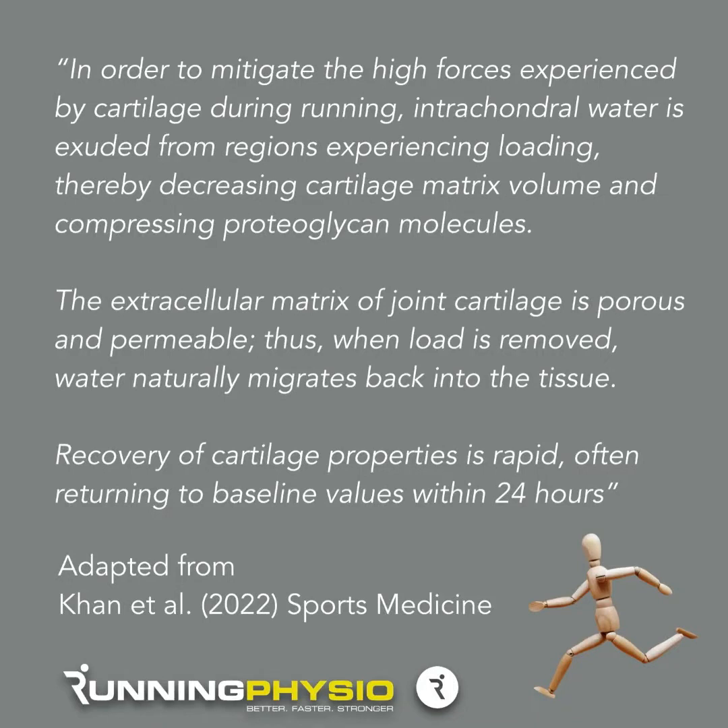Then there's a recovery process. They go on to describe: "The extracellular matrix of joint cartilage is porous and permeable; thus when load is removed, water naturally migrates back into the tissue." This recovery of cartilage properties is rapid, often returning to baseline values within about 24 hours.